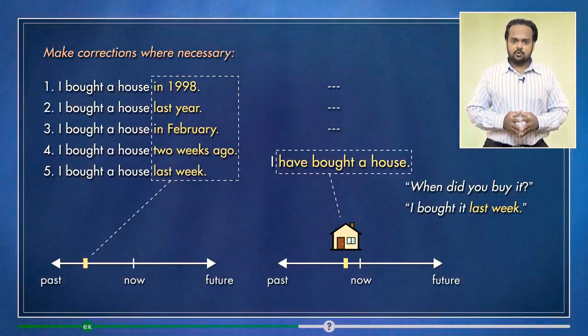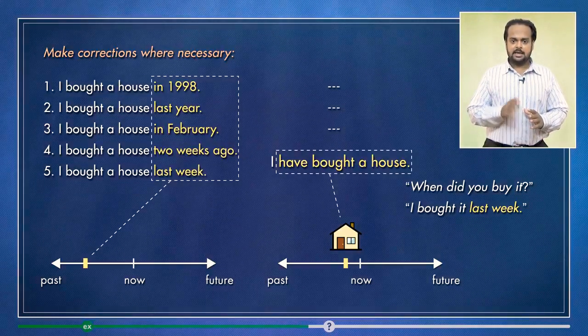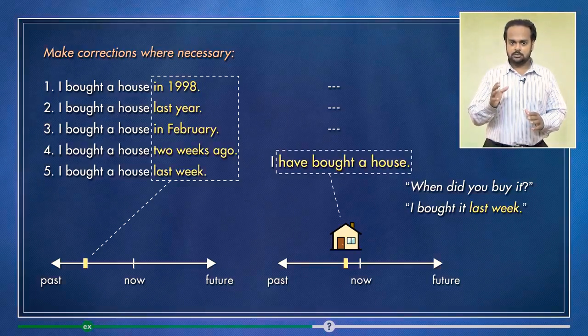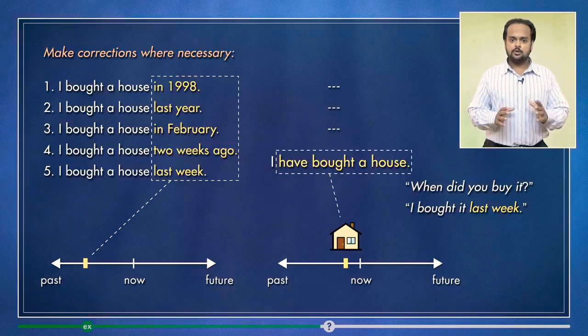Alright, I'm now going to give you a test to see if you can use the two tenses correctly. Just remember: if the past time is important, then use the past simple. If the time is not important, use the present perfect.